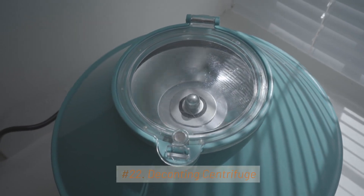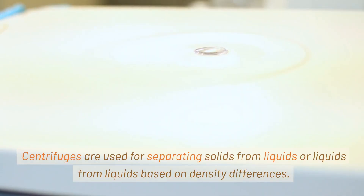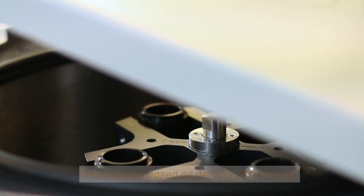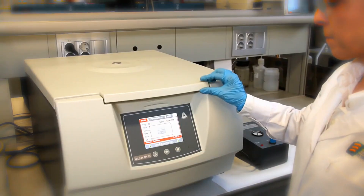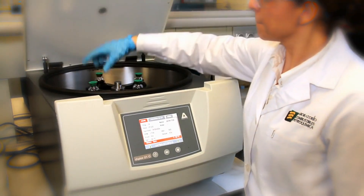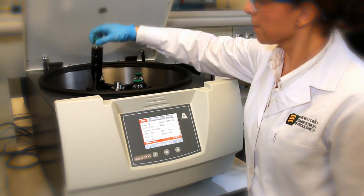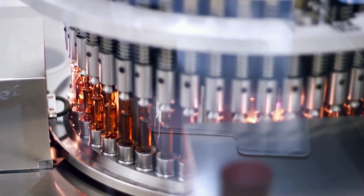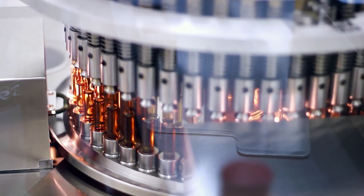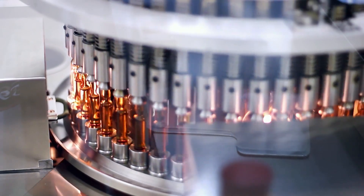22. Decanting Centrifuge. Centrifuges are used for separating solids from liquids or liquids from liquids based on density differences. The decanting centrifuge is a specialized centrifuge used for separating solids from liquids in various industrial processes. They are used in pharmaceutical manufacturing to separate solids from liquid suspensions, such as the separation of active pharmaceutical ingredients from reaction mixtures.